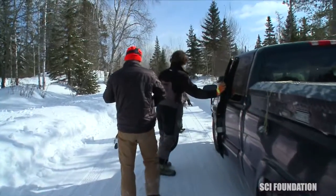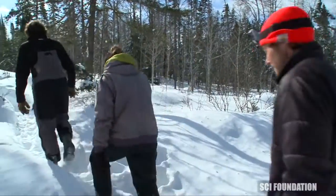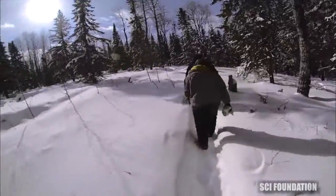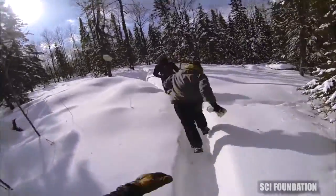Upon initially approaching a trap, we park the vehicles at the road. Usually about three of us will go in initially and we're going to try to creep in. At some point, if there's a deer in the trap, either I'm going to spot it or I'm going to hear it rattle the trap.